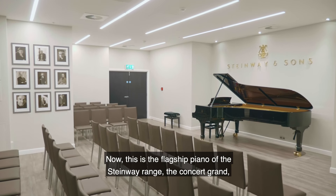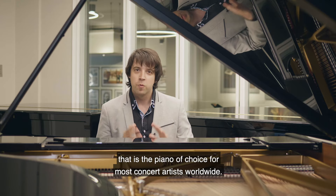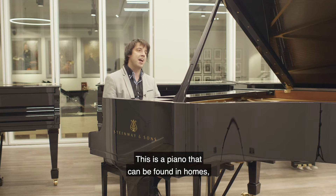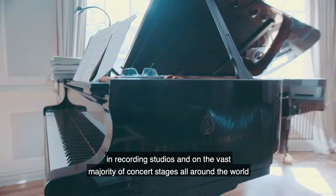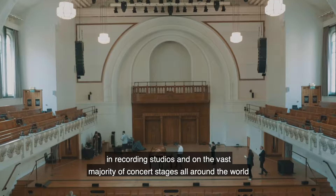This is the flagship piano of the Steinway range, the concert grand that is the piano of choice for most concert artists worldwide. This is a piano that can be found in homes, in recording studios, and on the vast majority of concert stages all around the world.